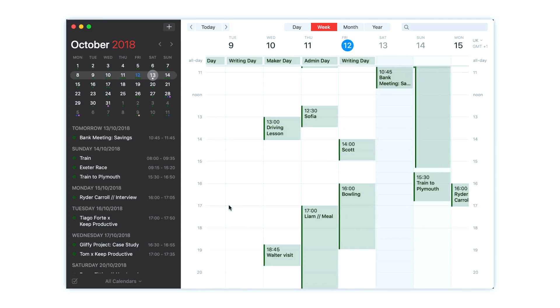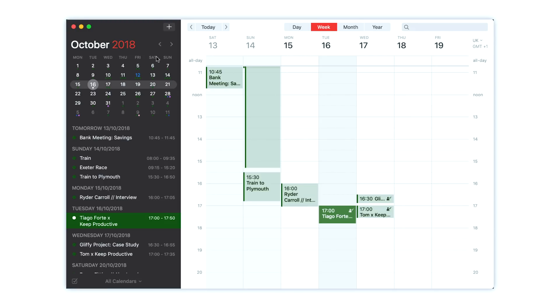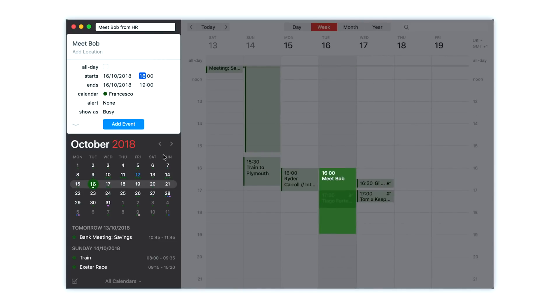Finally, number five is Fantastical 2. It's a beautifully designed application for managing calendar events and activities, available on Mac and iOS. It looks beautiful, works really well, and has natural language input for adding events quickly. Calendars 5 on iOS is a great alternative, although Fantastical 2 looks great and works across all your Apple devices.